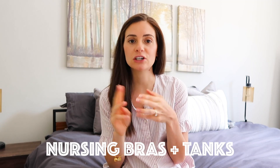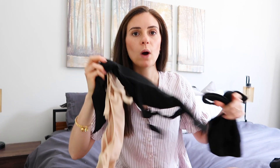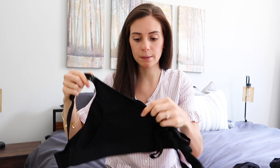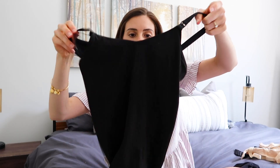Another breastfeeding essential is nursing bras and nursing tanks. I have a couple of styles — one is really comfy, almost like a sports bra, great for going out and about. What I love about my main ones is that they double as a pumping bra — you can pull it down for nursing or put the pump in there and wear it. Having both bras and tanks as options is really important.